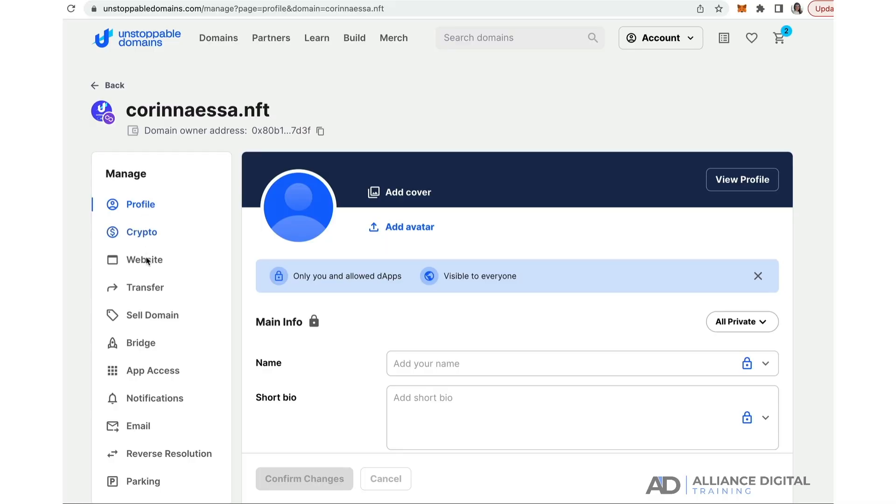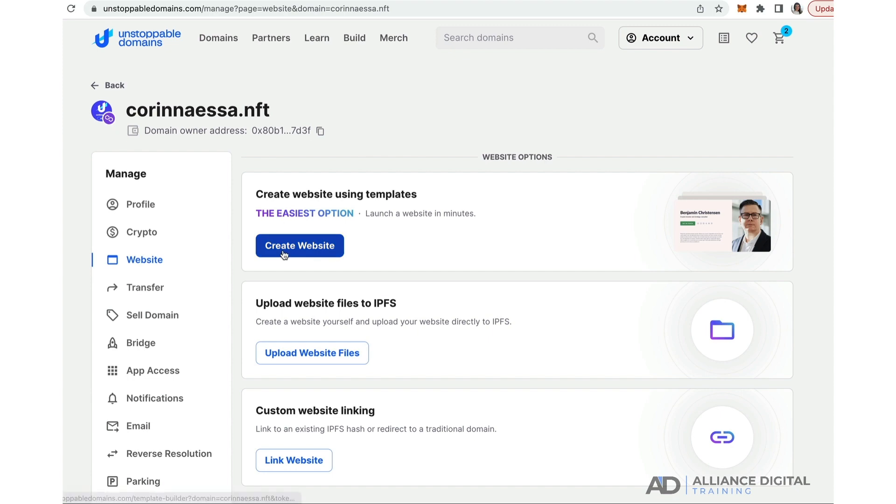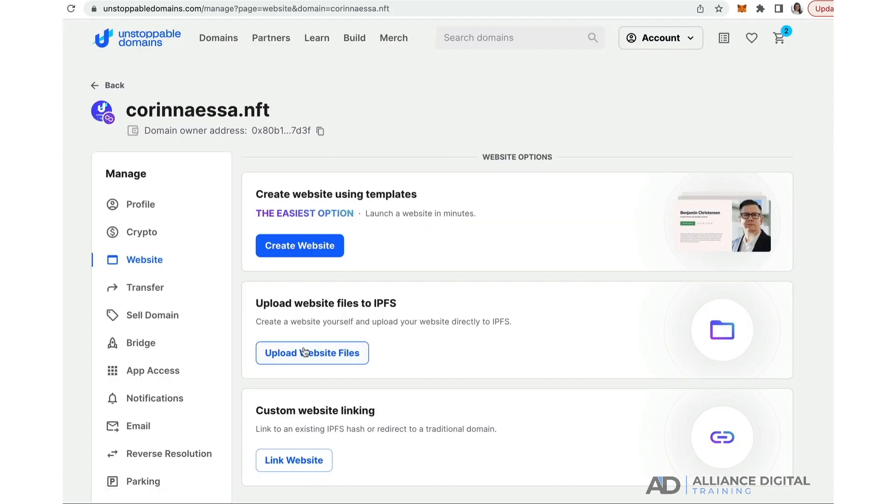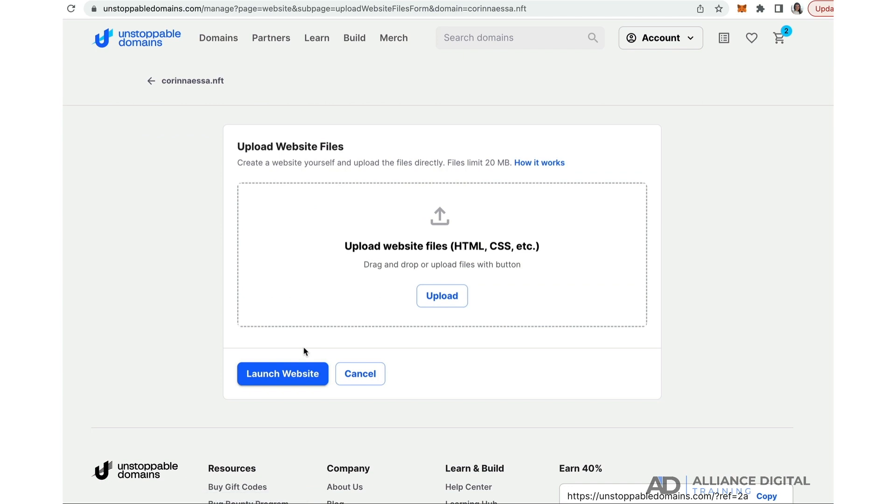With NFT domains the process is much easier, because you can very easily build more applications and programs on top of them and let them run like an app. You can even build additional software to interface with them.